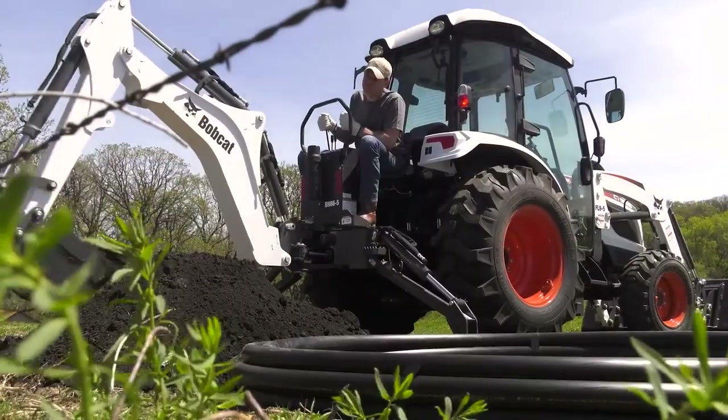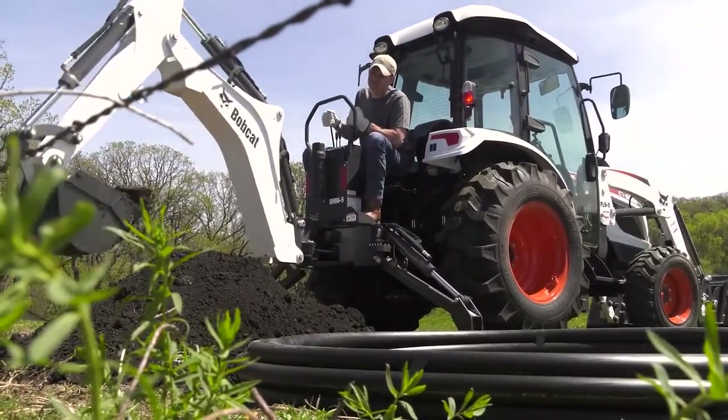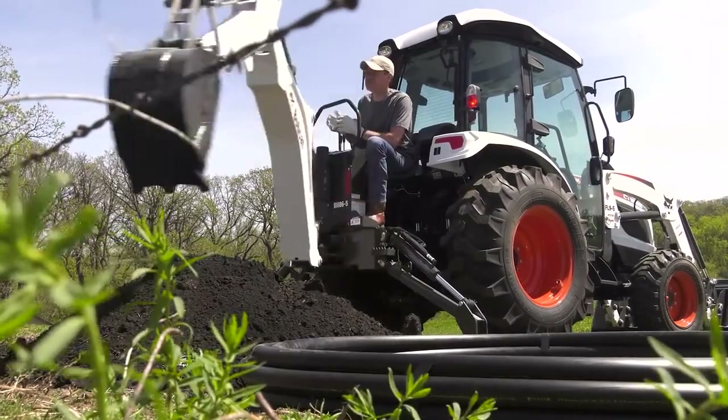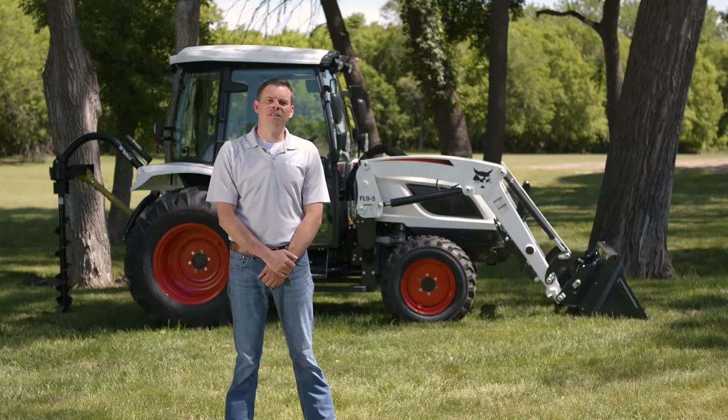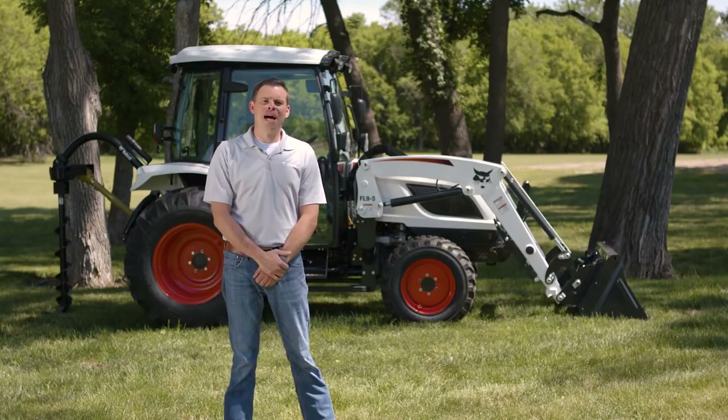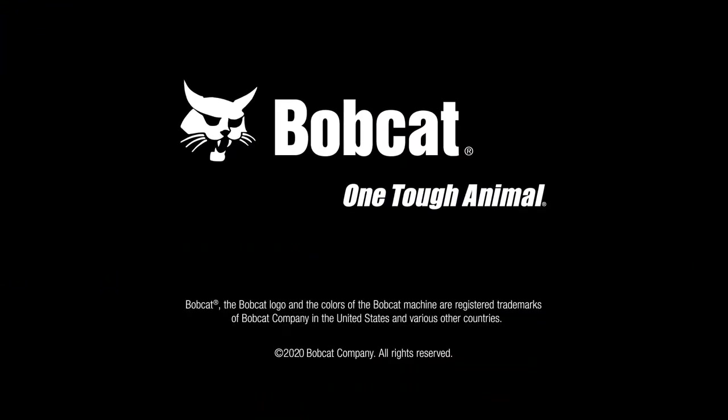You can find a variety of implements and attachments at your Bobcat dealer, everything from angle blades and augers to tillers and box blades. Ask your dealer about the 5000 platform tractors today or try one out. Until next time, I'm James Crouch at Bobcat. Thanks for listening.